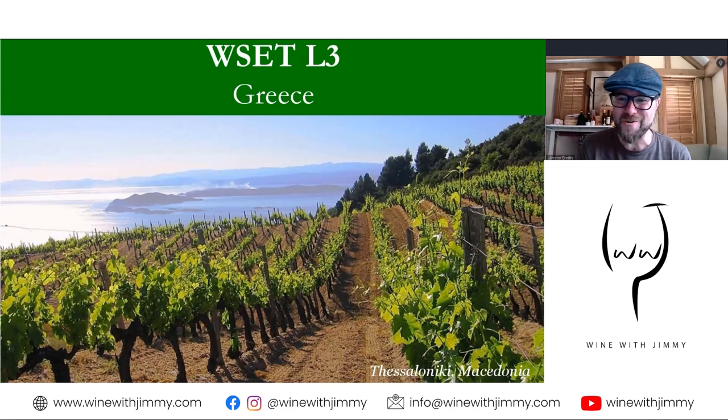Hello everybody. Warm welcome here to the Wine with Jimmy channel. I'm your host, Jimmy Smith. This is a wine educational channel, really for those of you just wanting to learn more, specifically for those of you studying topics like we have here, the WSET Level 3 course.